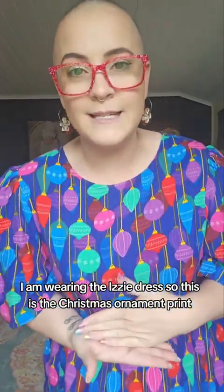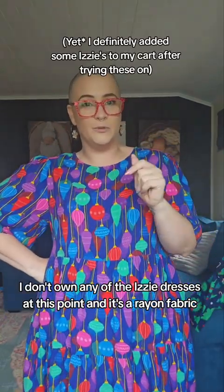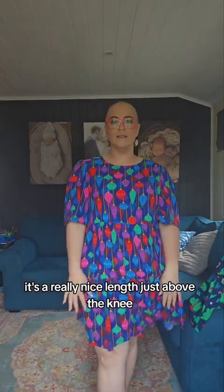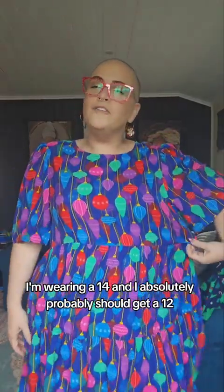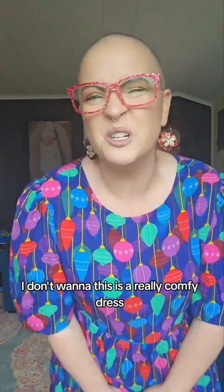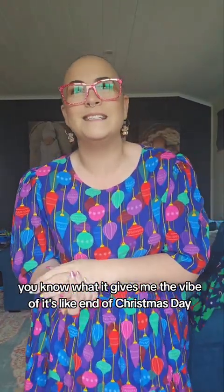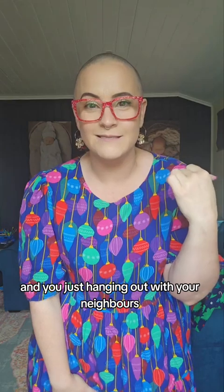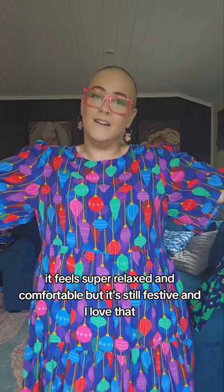I am wearing the Izzy Dress in the Christmas ornament print. I don't own any of the Izzy Dresses at this point. It's a rayon fabric, so beautiful and breathable, and a really nice length just above the knee. I'm around 5'3" and I'm wearing a size 14 — I probably should get a 12 but I don't want to. This is a really comfy dress. It gives me the vibe of end of Christmas Day when everything's calmed down and you're hanging out with your neighbours — super relaxed and comfortable, but still festive.